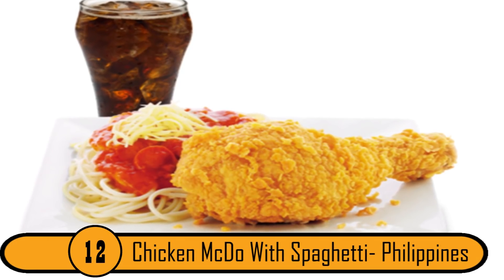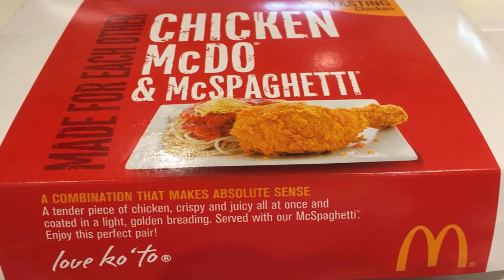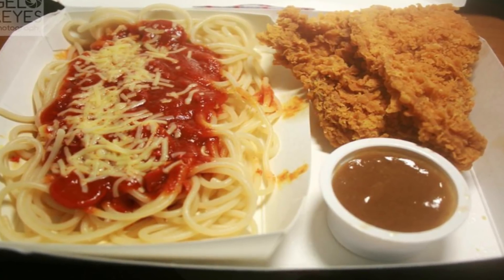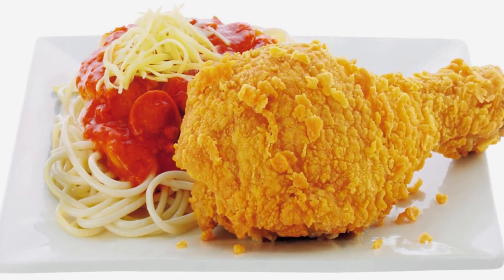Number 12: Chicken McDo with Spaghetti, Philippines. The Chicken McDo with Spaghetti is one of the most popular value meals in the Philippines. It comes with a piece of fried chicken and a serving of spaghetti with red sauce. A few American McDonald's restaurants tried to add it to the menu, but it just didn't work out.